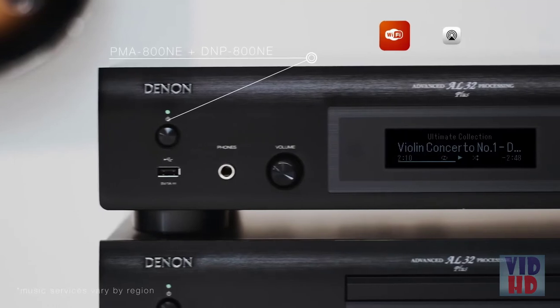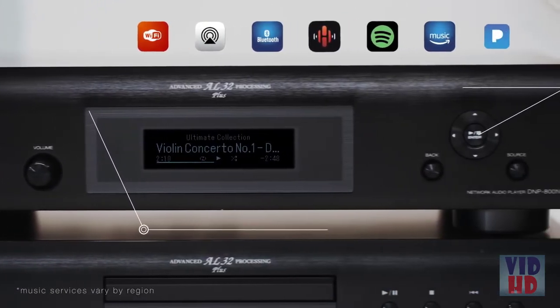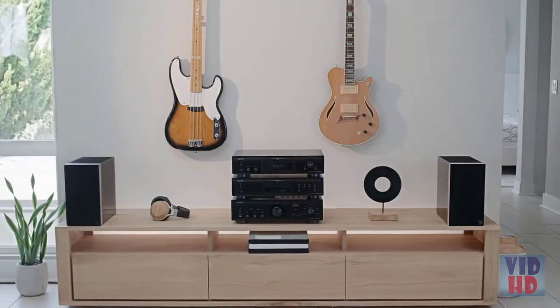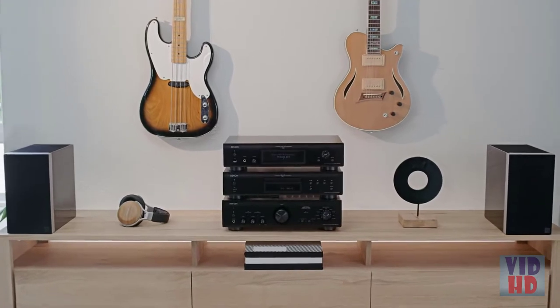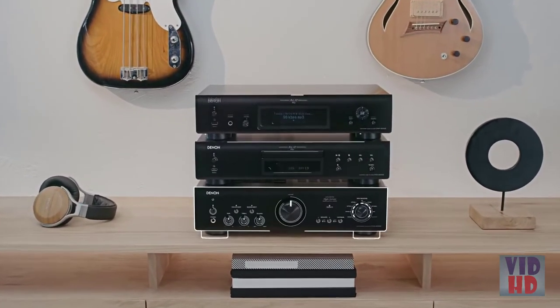Stream music over Wi-Fi, AirPlay 2, Bluetooth, or the HEOS app to enjoy your favorite music services from any of your connected smart devices with gapless playback. Step into the world of premium hi-fi with the Denon 800 Series — the pinnacle choice for hi-fi enthusiasts.